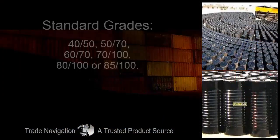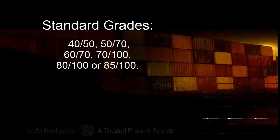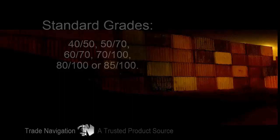Standard grades available: 40-50, 50-70, 60-70, 70-100, 80-100 or 85-100.